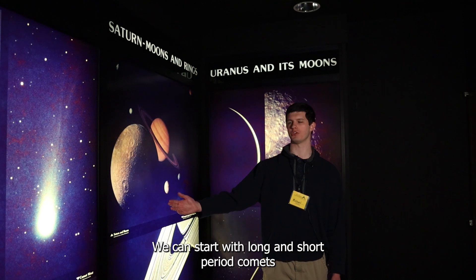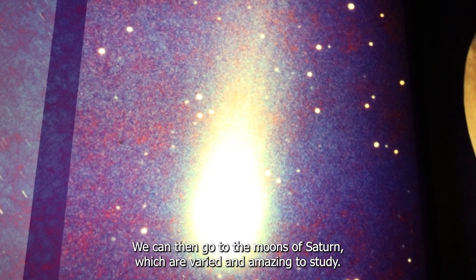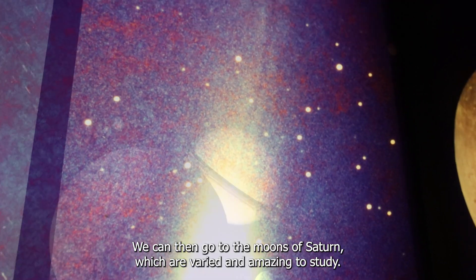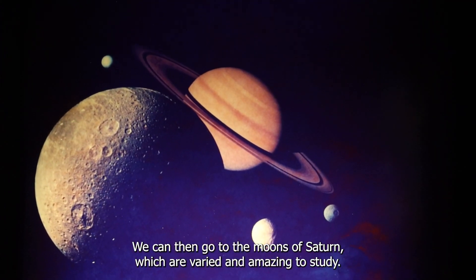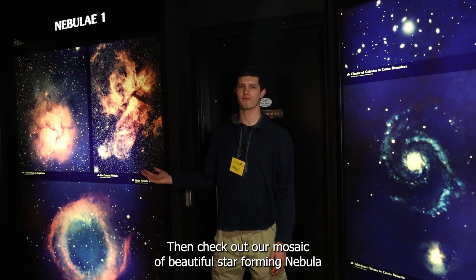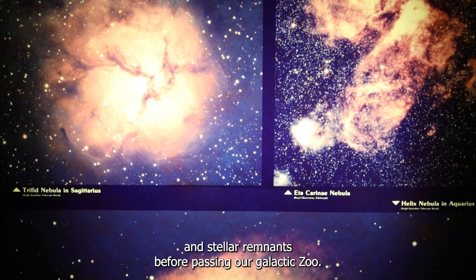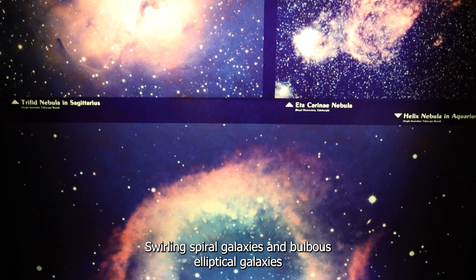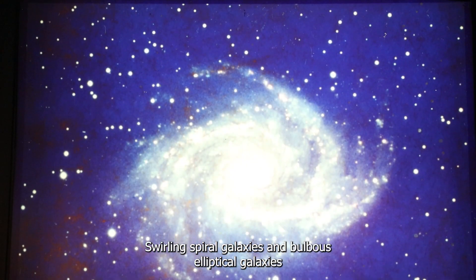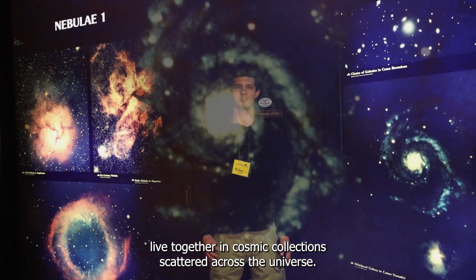We can start with long and short period comets orbiting our sun at various distances. We can then go to the moons of Saturn, which are varied and amazing to study. Then check out our mosaic of beautiful star-forming nebulae and stellar remnants before passing our galactic zoo. Swirly spiral galaxies and bulbous elliptical galaxies live together in cosmic collections scattered across the universe.